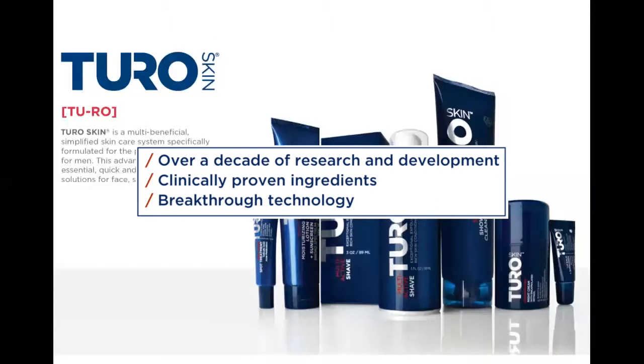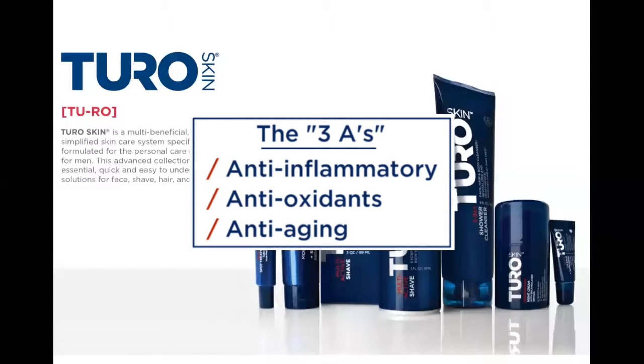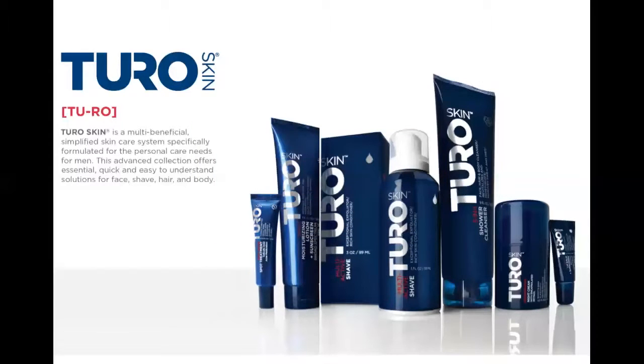Well, to name a few things, our products have over a decade of in-depth research and development, clinically proven ingredients, and breakthrough technologies. As you'll learn, the entire Turo Collection contains what we like to refer to as the three A's: anti-inflammatory agents, antioxidants, and anti-aging components. You might not remember all of the specific ingredients, but at least remember the three A's.